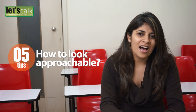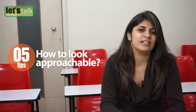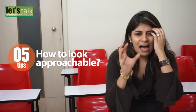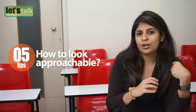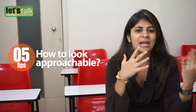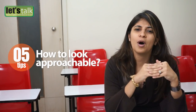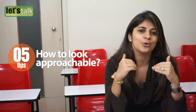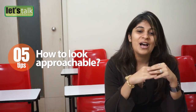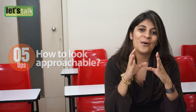At times these social events or business events can be really a drag. Have you ever found yourself sitting in a corner, wondering why all the people are mingling with each other while you are alone and no one is coming up to talk to you? Well, I'm sure there are certain wrong signals that you are giving. Today we will share some tips that would help you to look approachable.